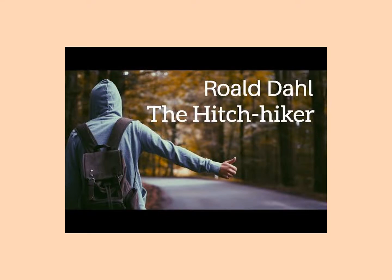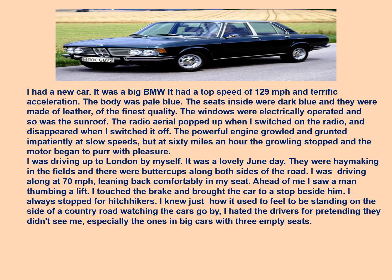Hello everyone. This video is on the chapter 'The Hitchhiker' by Roald Dahl. I'll keep reading the whole story and explaining alongside so that you are able to understand it well. The story is very interesting and full of suspense, and I'm sure you will definitely enjoy it. So let us start.